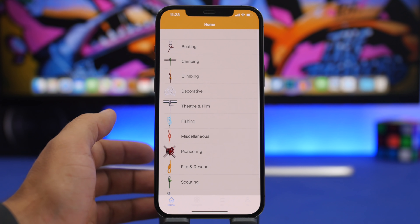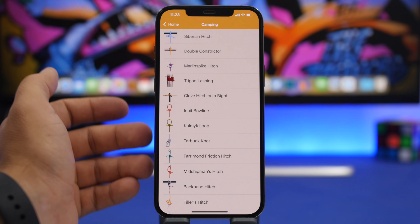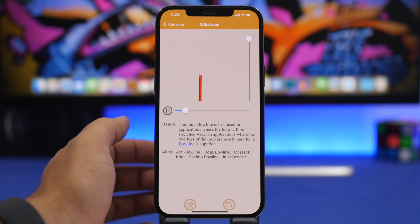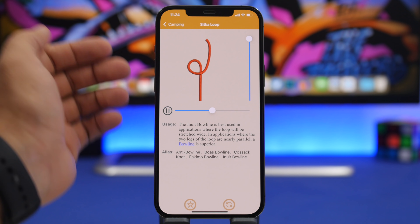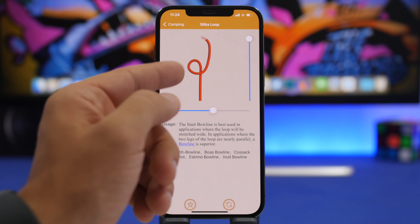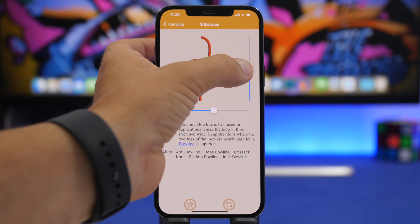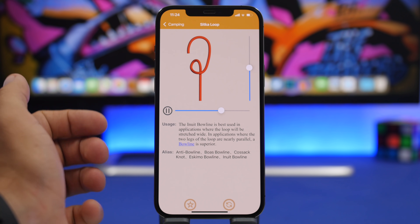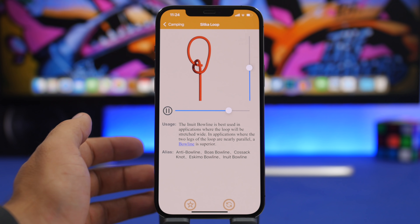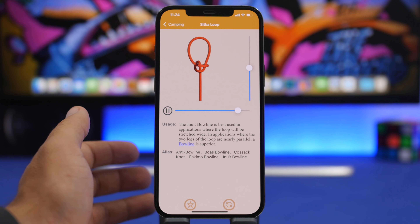You choose what you want to do — let's try camping — and you'll see a lot of different knots you can make. Choose whichever one you want and it will show you how to do it. There's a slider to move through the animation back and forth, and you can also set its playback speed using another slider so you can take a slower look and know exactly how to tie that knot.